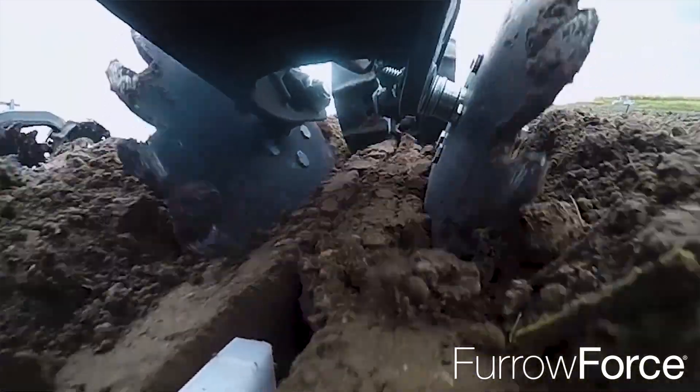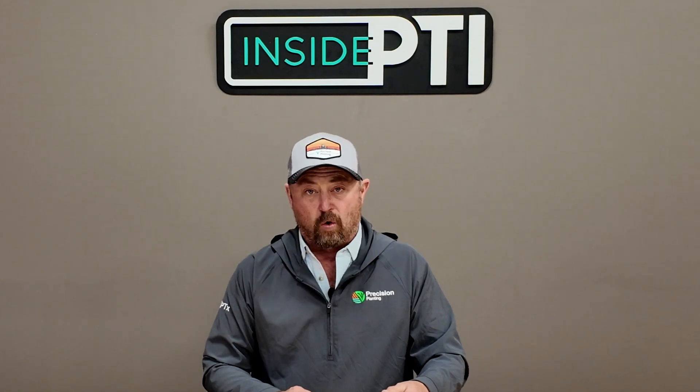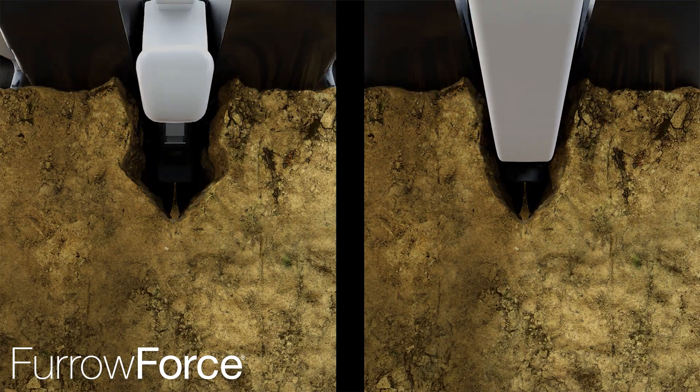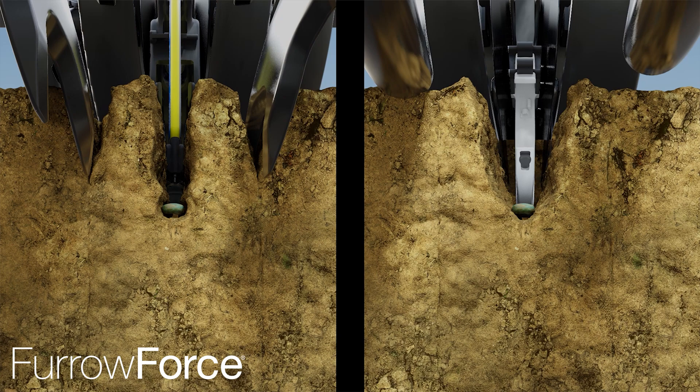Precision Planting's Furrow Force is our active two-stage closing system, and it typically gives us our highest 12-hour emergence scores. The first stage is designed specifically to blow out the sidewalls created by our openers — one job and one job only. The second stage, the set of rubber wheels on the back, pushes the air pockets out. But the real value proposition is that this system can measure and react to soil conditions. Our farms are not all flat, black, and beautiful — there's variability, and this system can respond to it.